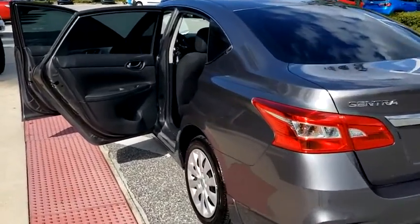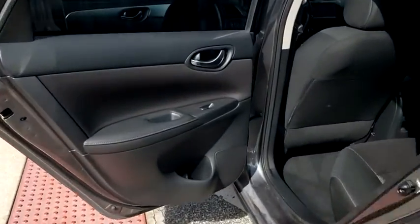Front wheel drive, bucket seats, power windows, MP3 player, power door locks, trip computer, passenger airbag.